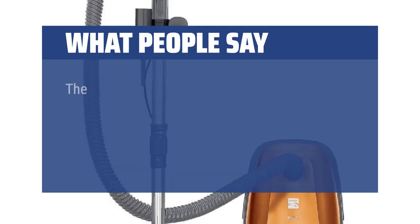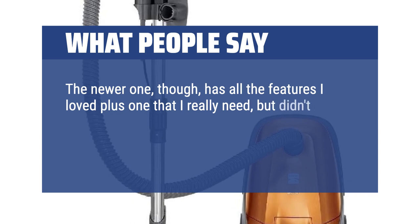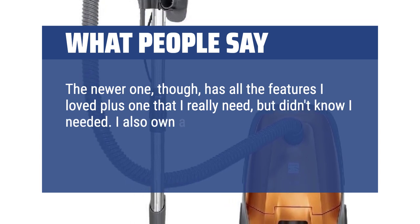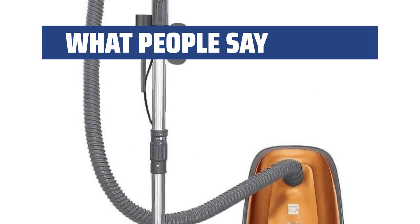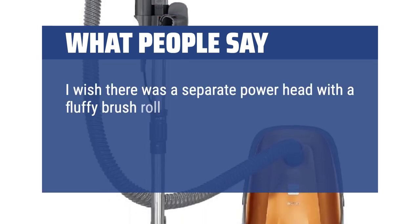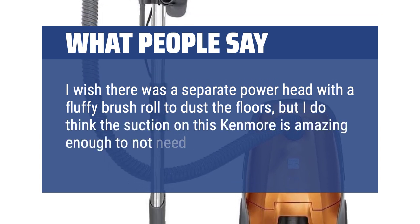What people say: The newer one has all the features I loved plus one that I really needed but didn't know I needed. I also own a Miele canister vacuum, so I'll share some notable differences. I wish there was a separate power head with a fluffy brush roll to dust the floors, but I do think the suction on this Kenmore is amazing enough to not need it.